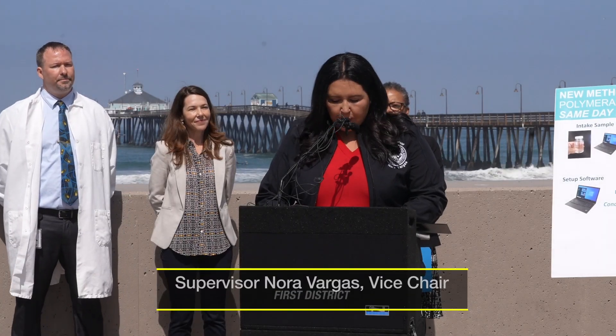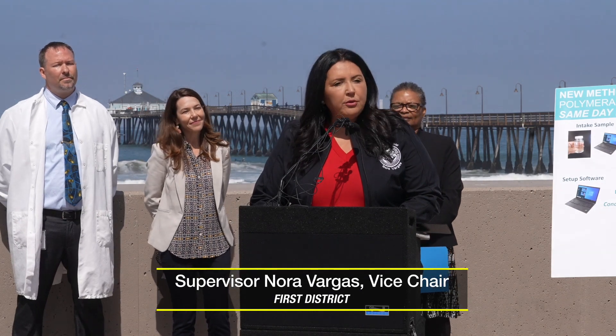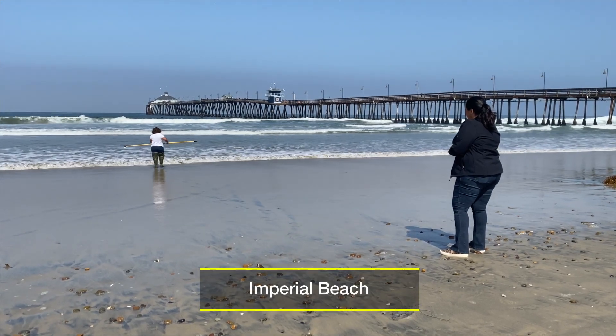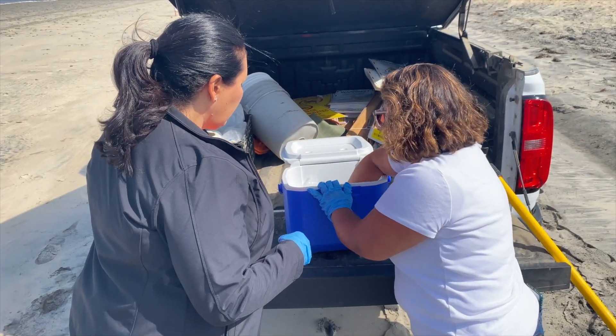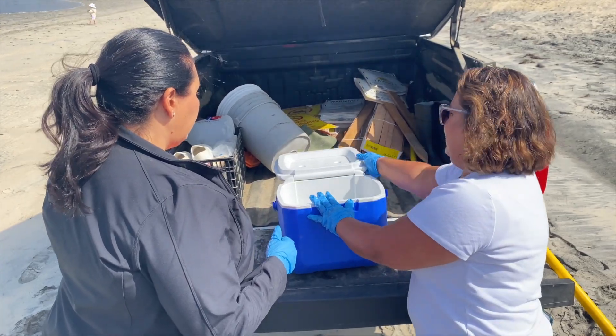Last year the county was able to sample 6,500 recreational water samples to protect beachgoers and their communities. I'm happy to announce that with today's sampling, San Diego becomes the first coastal county in the nation to implement the DDPCR method for beach water sampling.